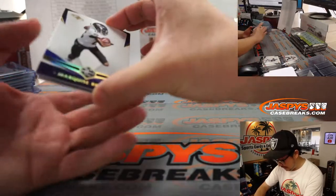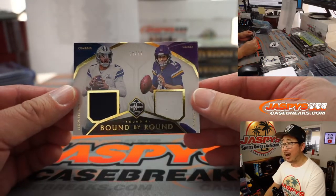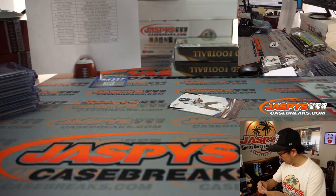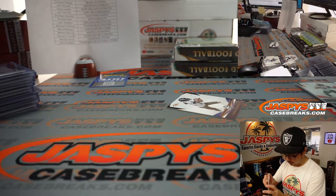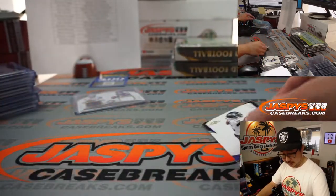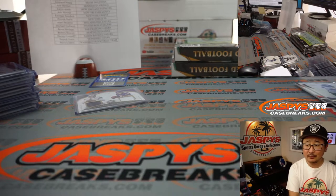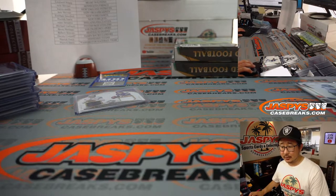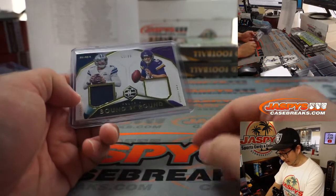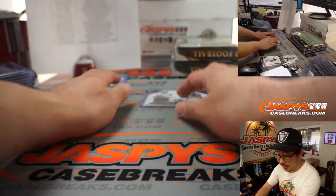And behind Marquise Brown is going to be a dual relic — Bound by Round, 59 out of 99. We've got Dak Prescott and Kirk Cousins. In 2016 Dak was a fourth rounder, and in 2012 Kirk Cousins also a fourth rounder. That'll be a randomizer between the Cowboys and the Vikings — between Daniel and Art.